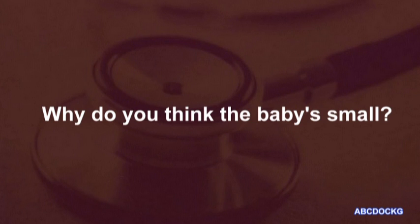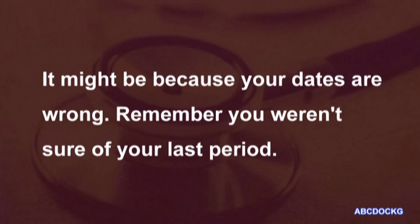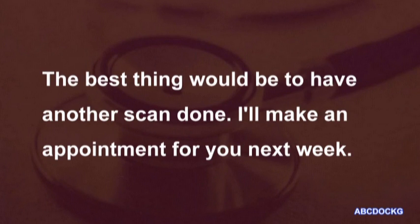Why do you think the baby's small? It might be because your dates are wrong. Remember, you weren't sure of your last period. The best thing would be to have another scan done. I'll make an appointment for you next week.